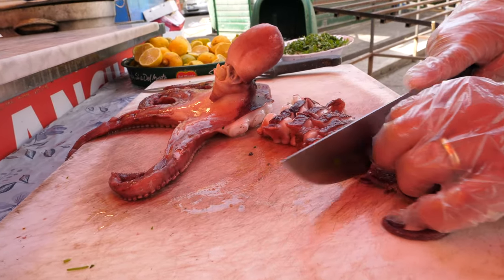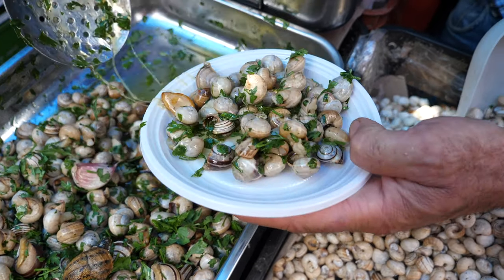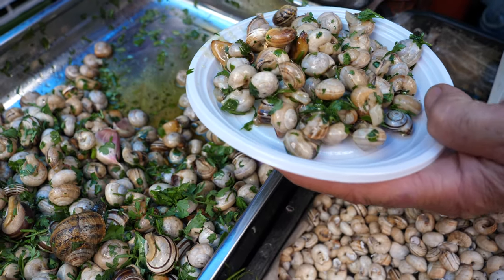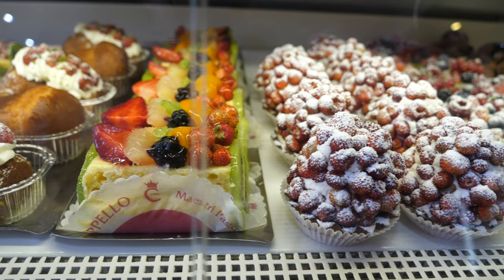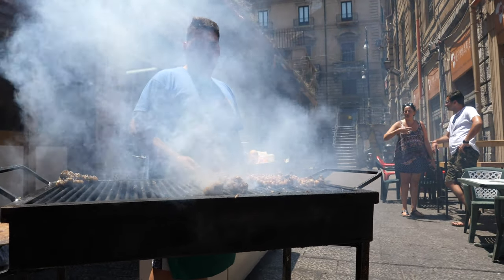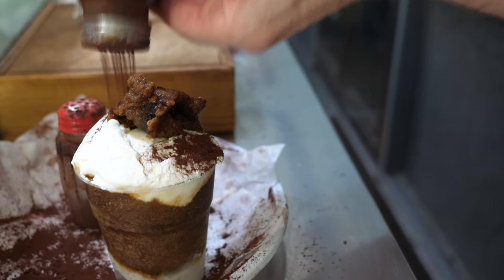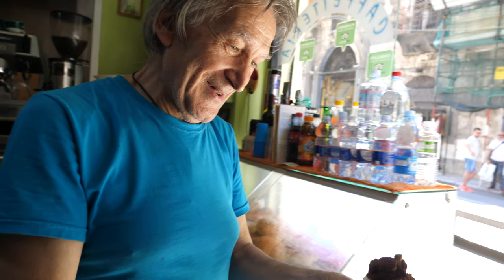This is our first video from Palermo and we're here to hunt down the best Sicilian street food. Watch out for delicious octopus and snails from the market, mouth-watering seafood pasta, and famous Sicilian pastries. In this three-part series we'll show you Palermo's tastiest food, from local favorites to traditional recipes. You don't want to miss this series. Get ready for some mouth-watering food.